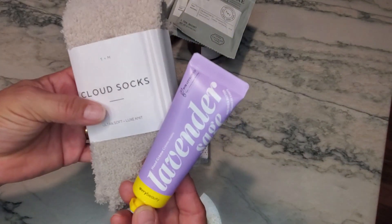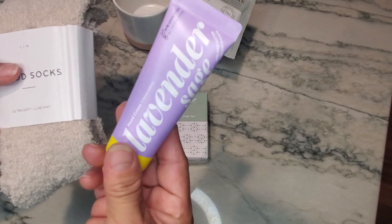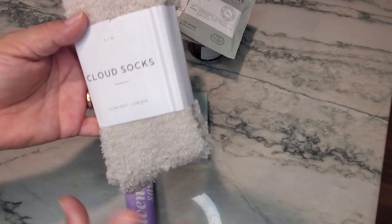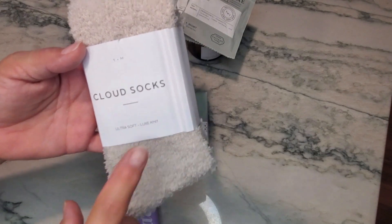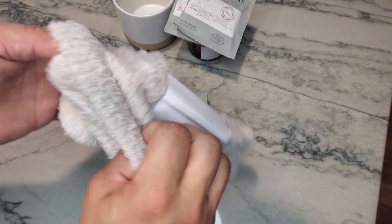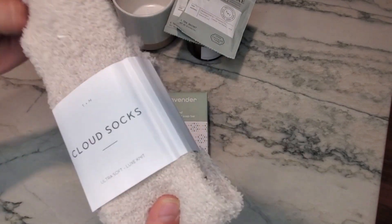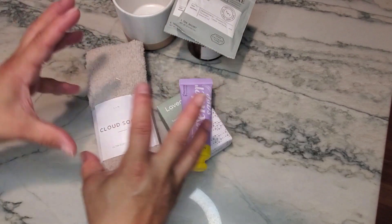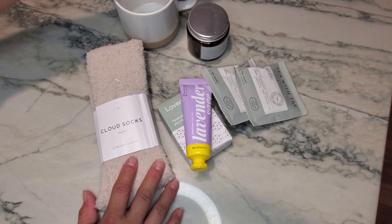The last two items are the hand cream and the cloud socks. The hand cream works great on your elbows, hands, and feet. If you put it on your feet, you'll want to put the cloud socks on afterward because they help moisturize. The socks are knit, super soft, very comfortable, and super lightweight.